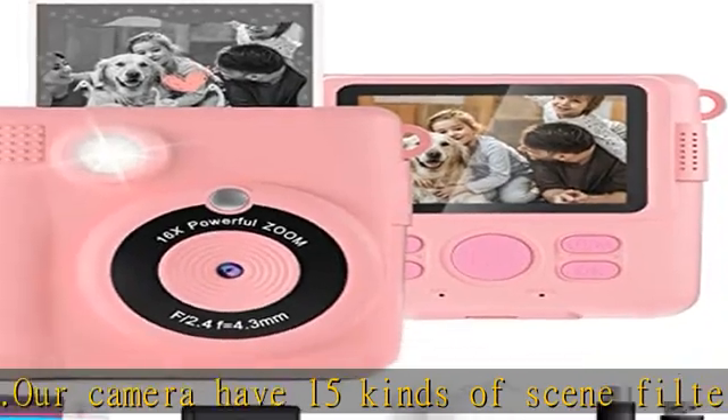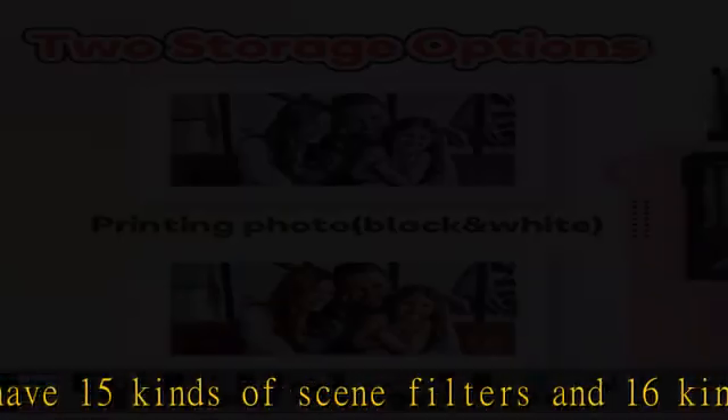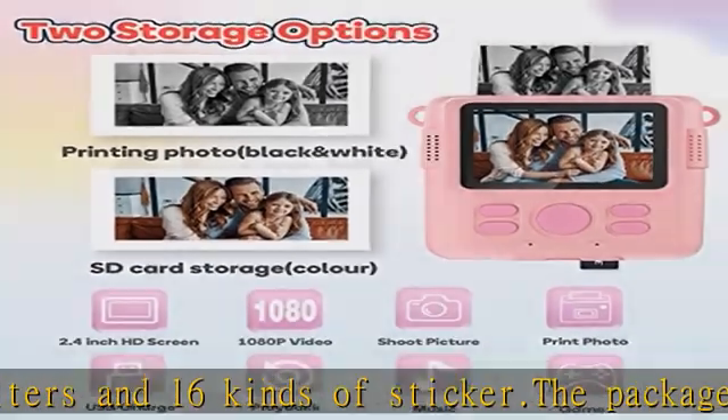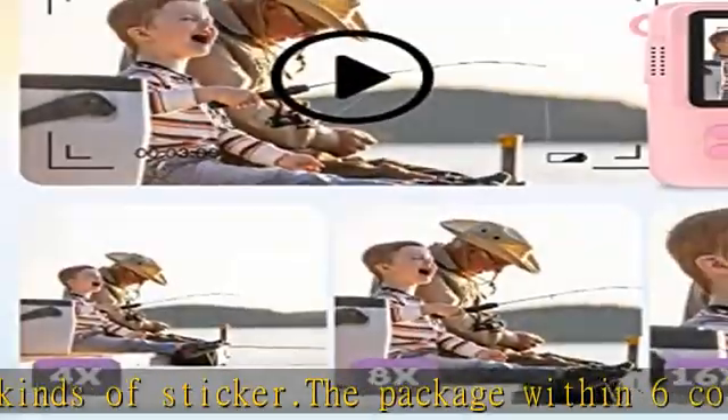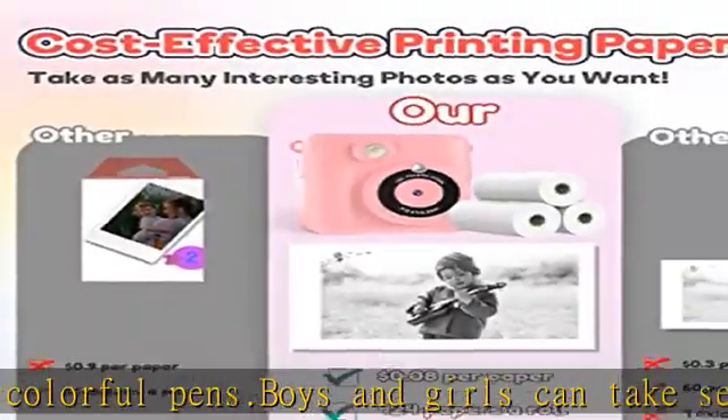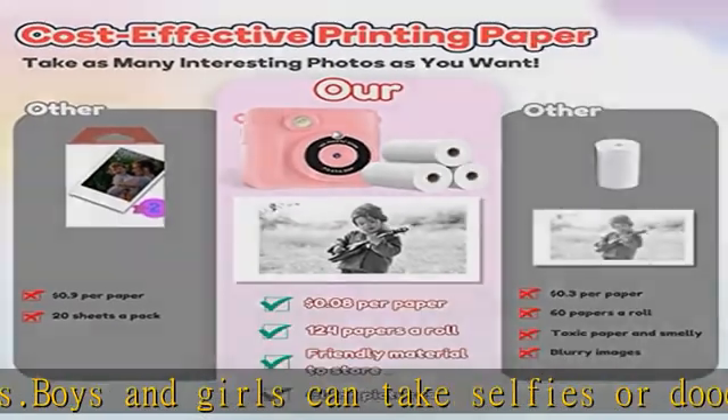The ideal gift for toddlers — this printing camera helps record every meaningful moment of kids' childhood. It has six function modes such as photo, video, music, playback, games, etc., accompanying children to explore the world. It is a great birthday or Christmas gift for kids between 3 to 12 years old.